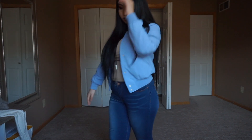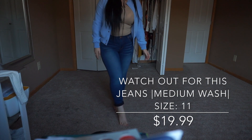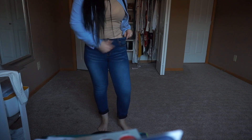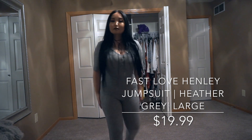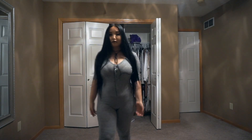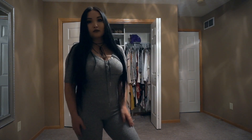The next item is these jeans — super comfy and stretchy, goes with everything. And this one is a onesie that I would wear around the house to study or just chill. I would not wear it outside, but it's super comfy.